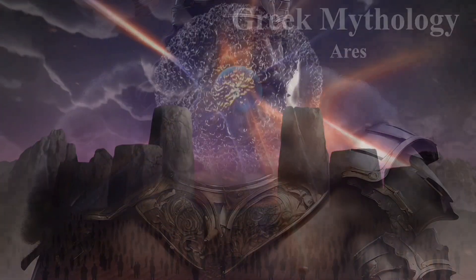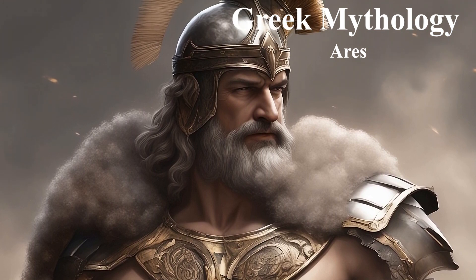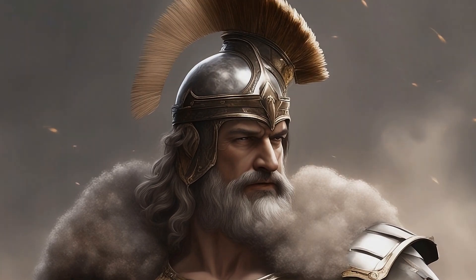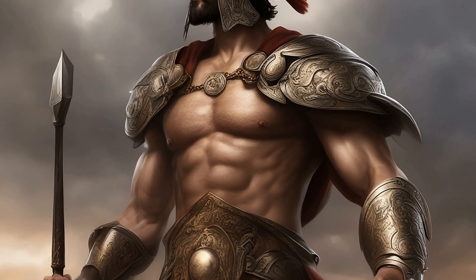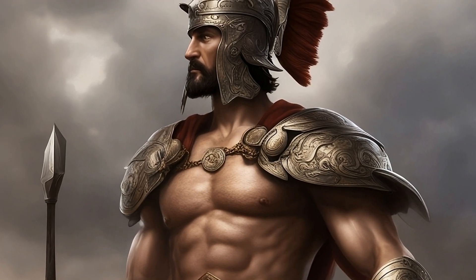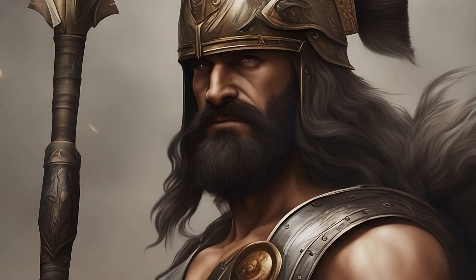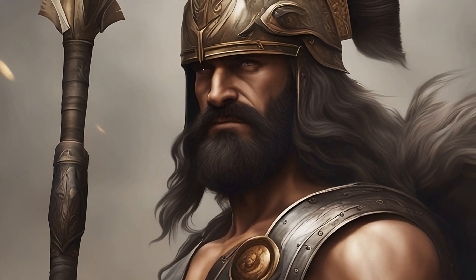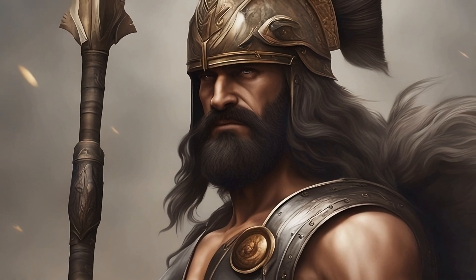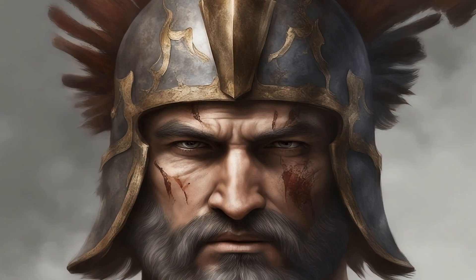In Greek mythology, the god associated with Mars is Ares, known as the god of war, conflict, and courage. Ares embodies the brutal and unrelenting aspects of warfare, often depicted as a fierce and impulsive deity. His valor in battle is celebrated, and he is both feared and revered by mortals and other gods alike. The planet Mars is named after Ares, a fitting tribute to its reddish appearance that resembles the bloodshed on the battlefield.